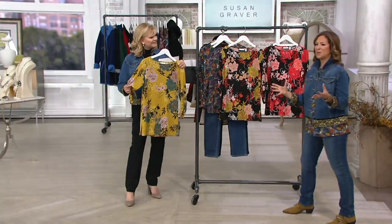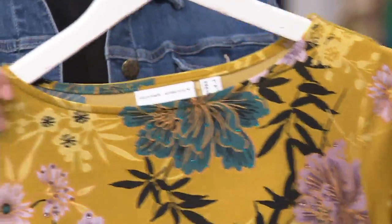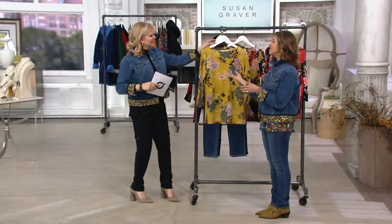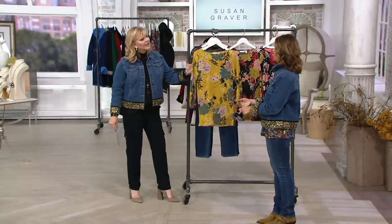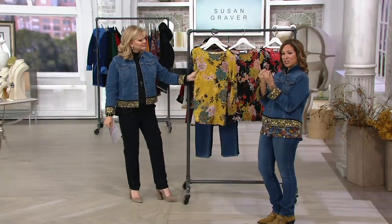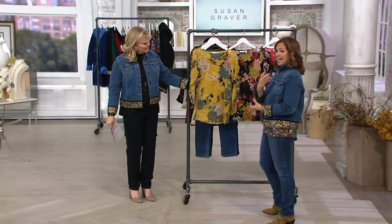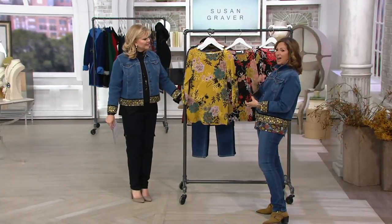Yeah, really silky. Somebody on my Facebook page asked me — I was talking to my girlfriends last night instead of sleeping — they asked if the liquid knit was soft or silky. And my answer was: it's soft and silky. And it is. It feels cool to the touch. It feels like silk — it has that luxury silk feel to it. It doesn't grab you, it doesn't stick. That's why we named it liquid knit — it literally glides over the body.